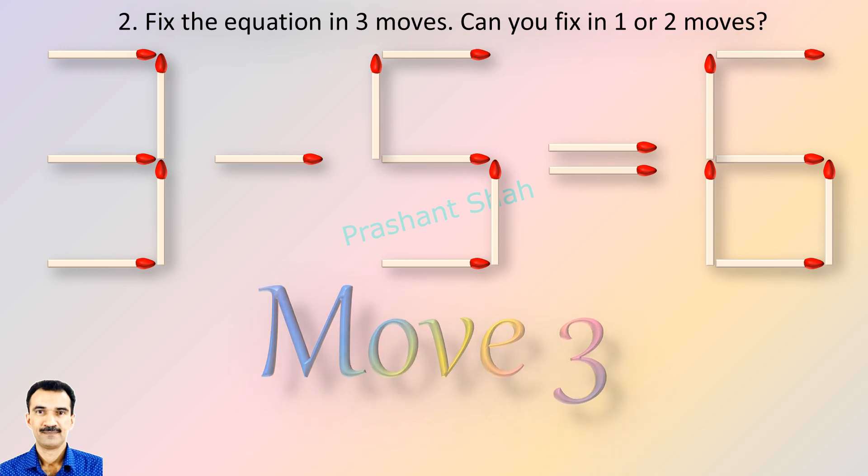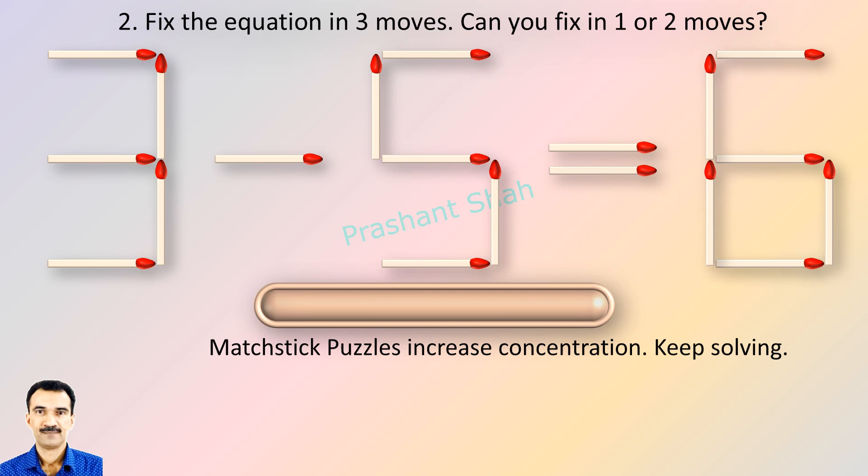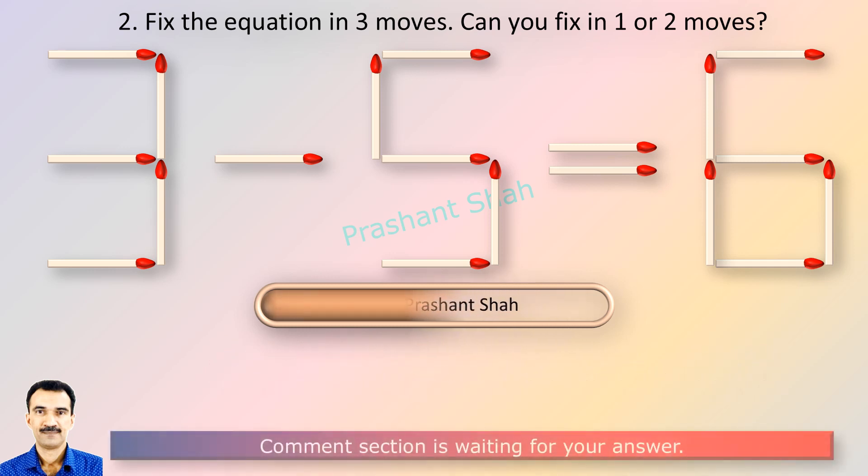If you can fix it in one or two moves, please write your answer in the comment section. You are watching Riddle's Puzzles. If you know the answer, please write it in the comment section.